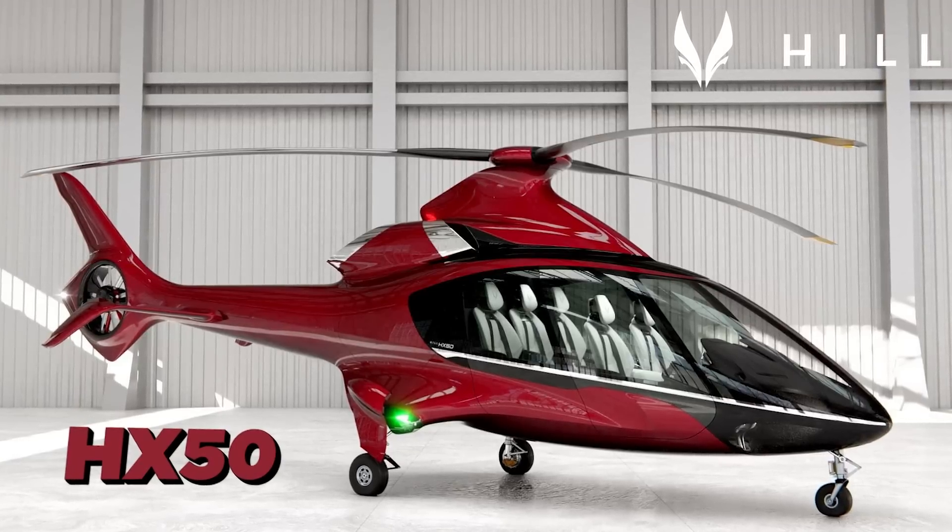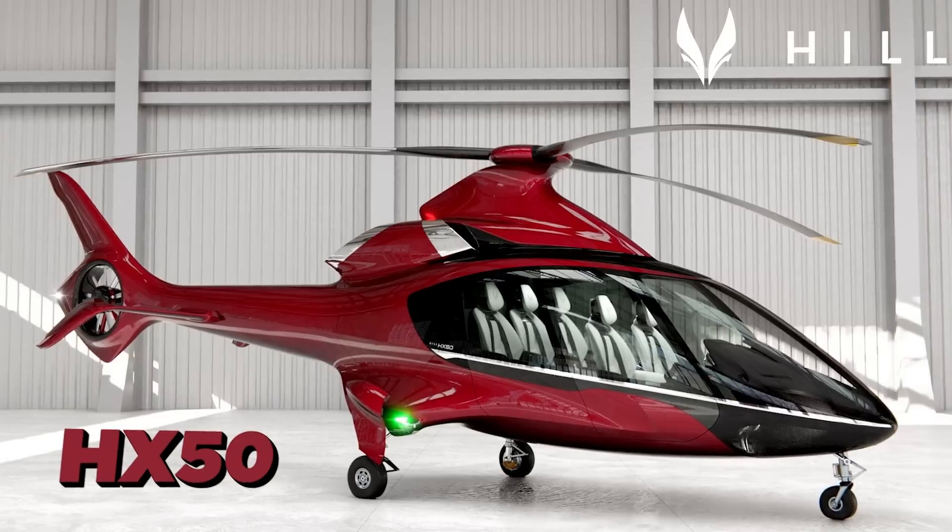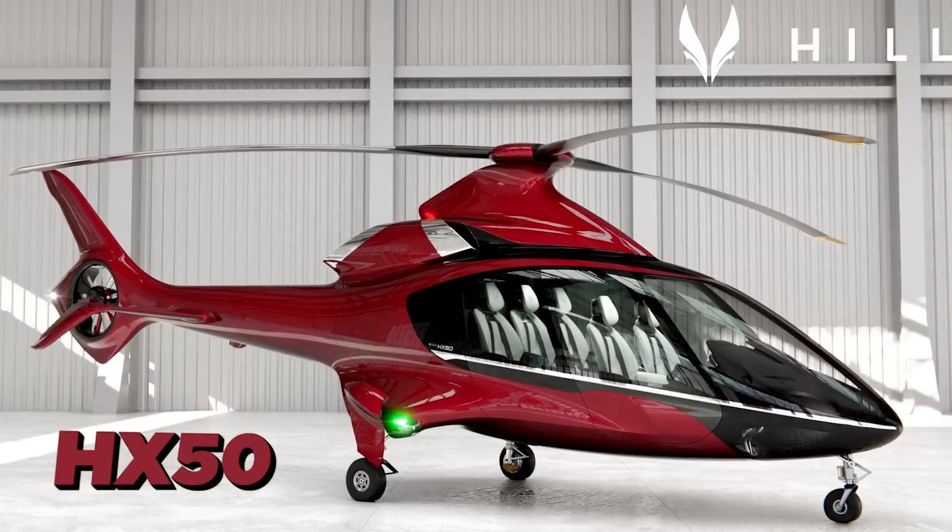The HX-50 four-passenger helicopter from Hills. This is by far the prettiest helicopter I've ever seen. How's it going, everybody? Welcome to Mojo Grip. If you're new to the channel, my name is Mike. I'm a private pilot, and I cover everything aviation-related.